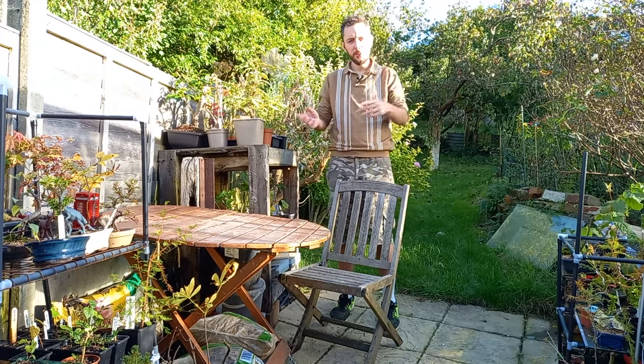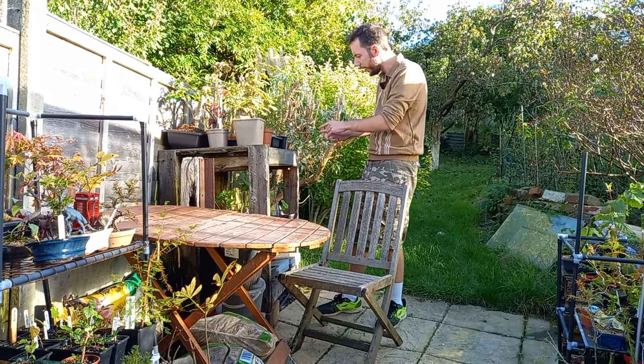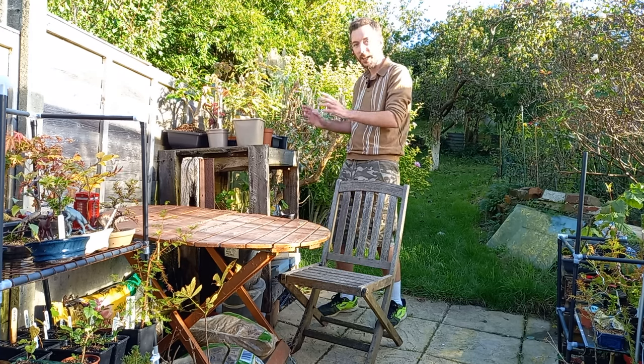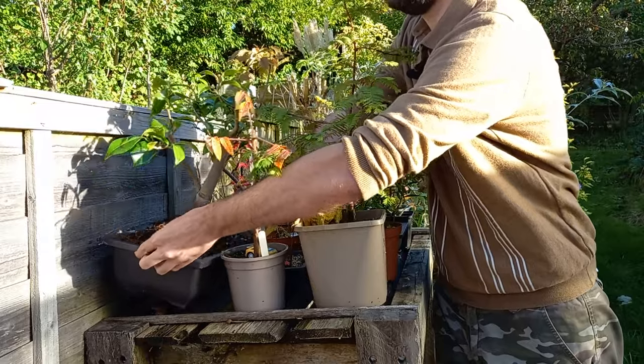So here we are back in the bonsai area. It's been a few days since I filmed that last section, but now we have to make a big decision: which tree do we use for the bonsai Halloween challenge? I think it's got to be this one.